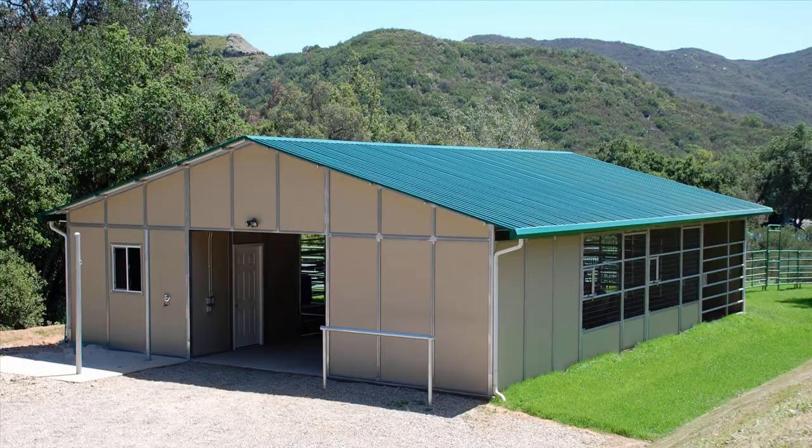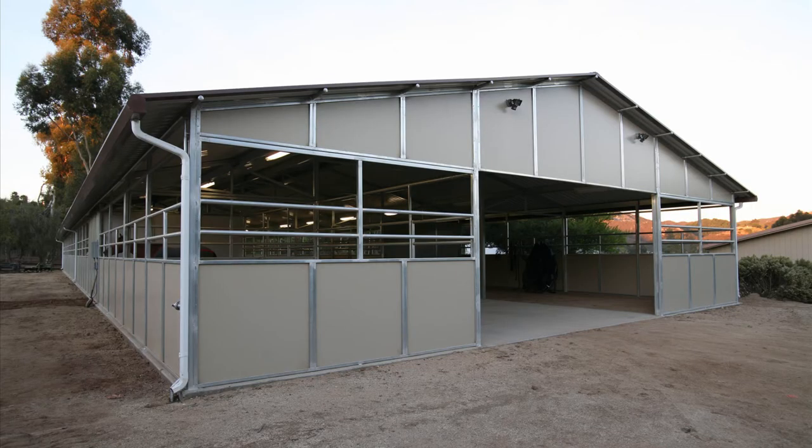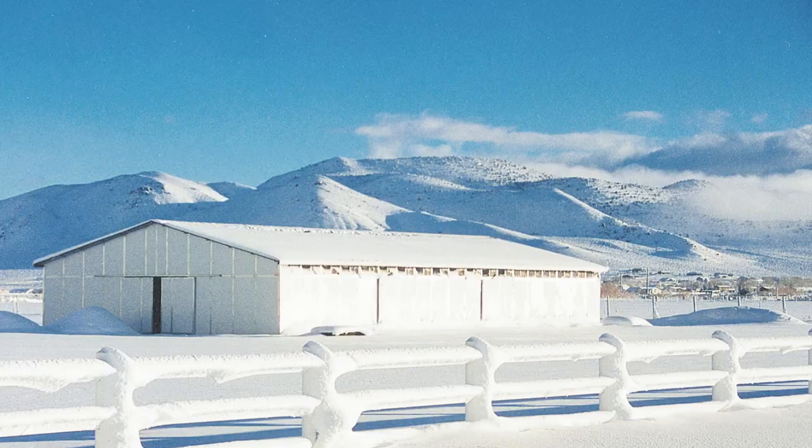FCP Gable horse barns reflect timeless beauty in their single pitch roof line designs. Conventional gable barn plans offer all the functionality of other breezeway barn configurations, with the added advantage of beneficial warmth during the colder months of the year.